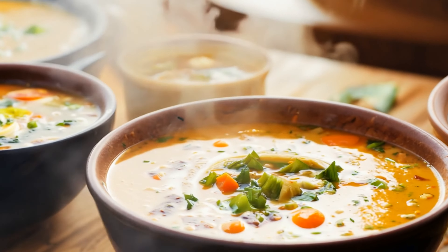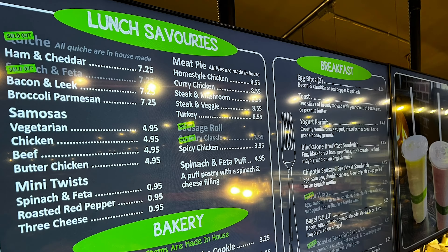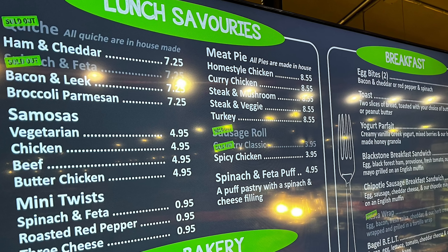One area that Hofstead's is using this for is their soup selections. Once a particular soup is sold out, the menu boards will automatically be updated with a sold-out message for that item.